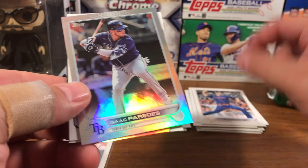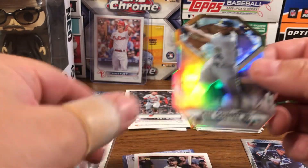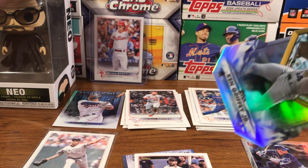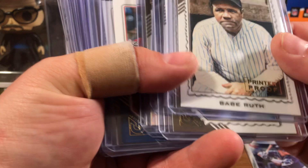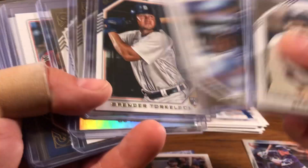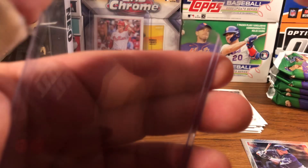We got an Isaac Paredes Rainbow Foil. And bam — Ken Griffey Jr. in the diamonds! Heck yeah! I hit him in the Topps Gallery already — we hit the printer proof of Babe Ruth, and there's the Ken Griffey Jr. I'm a huge Ken Griffey fan, so that's awesome. And now we just hit the diamonds. Definitely happy about that. We got the Rainbow Foil.